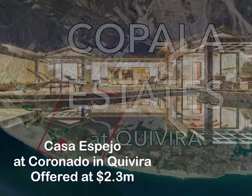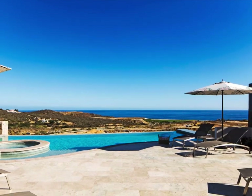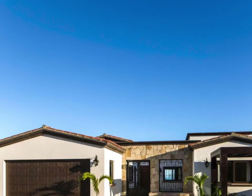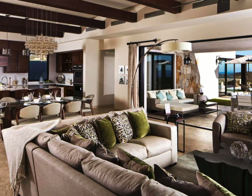Next up, we go next door to Casa Espejo in Coronado at Chimera. This is a gorgeous four-bedroom ocean view home. It was the model home and has never been occupied. The developer furnished it sparing no expense.